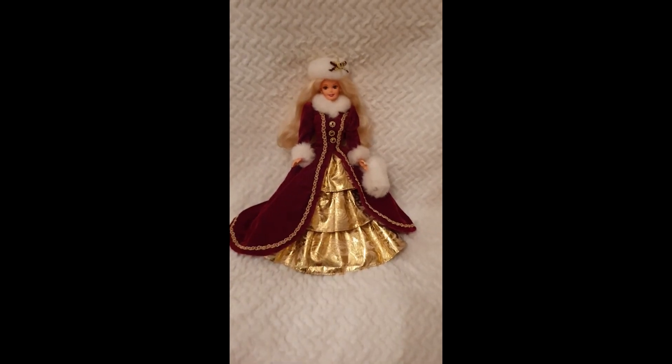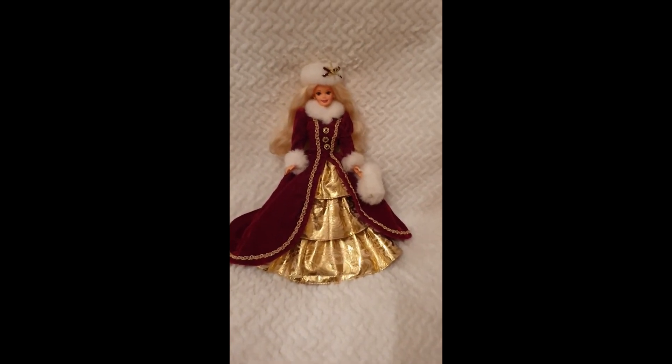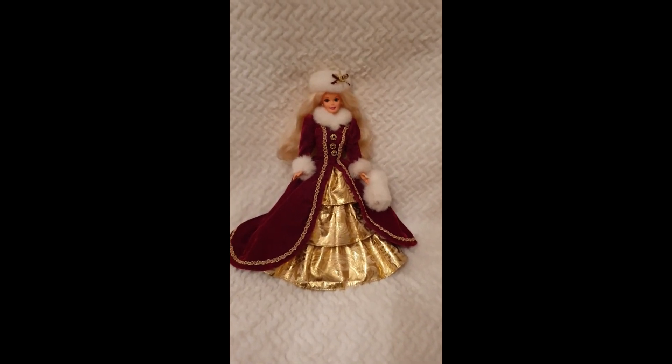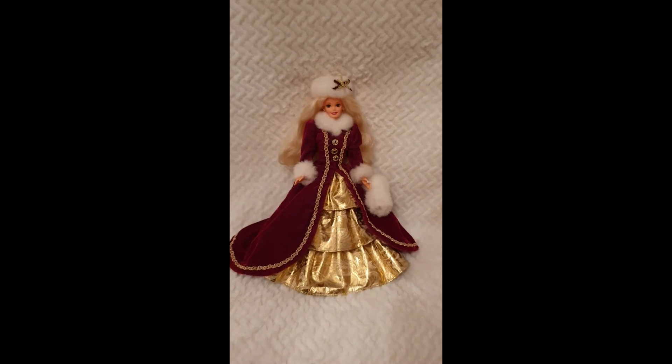Hello everyone and welcome back to Life of Wanderers, welcome back to my channel. This is Polo and today we're going to be having a close look at this beautiful Holiday Barbie from 1996.